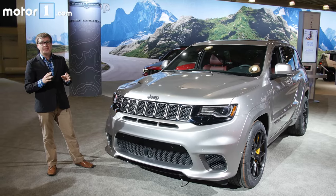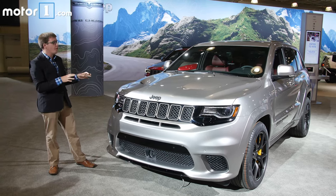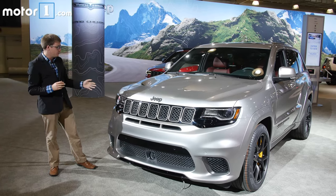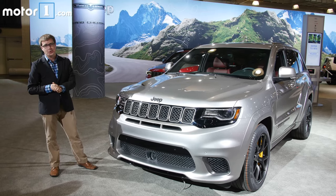Okay, so a minivan might be a slightly more practical choice if you're just looking for a family vehicle. But what I love about the Trackhawk is it can do it all — it can drive 180 miles an hour and hit racetracks, it can tow, it can pull your family along, and it can drive through snow with all-wheel drive. That's why I think it's one of the coolest things that we've seen here at the New York Auto Show.